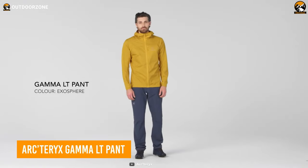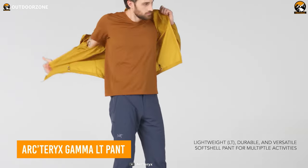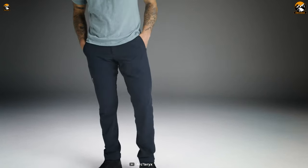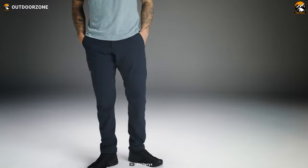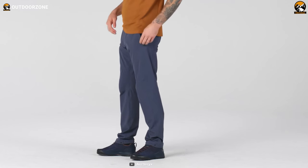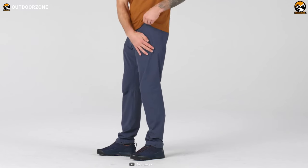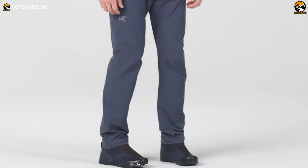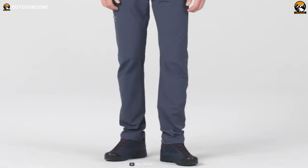The Gamma LT Pant is a comfortable and lightweight pair of pants from Arc'teryx to wear on a hiking trip. Crafted with air-permeable fabrics with four-way stretch, these pants are amazingly breathable while providing maximum freedom of movement. They are also weather-resistant to endure any adverse situation, while abrasion resistance is beneficial while hiking on any challenging trail.